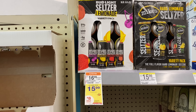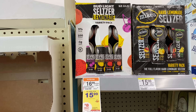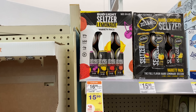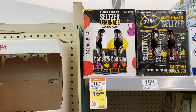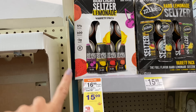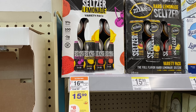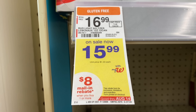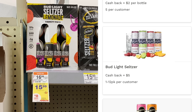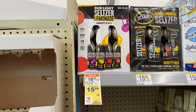Here's an amazing deal — I'm stocking up on seltzers using the Aisle app. Drop a comment if you've tried it: it's not really an app, you text in the rebates. Bud Light Seltzer is $15.99, and when you buy one you get an $8 mail-in rebate. Then you can submit to the Aisle app for $5 back. That makes this just $2.99 — incredible for seltzer.